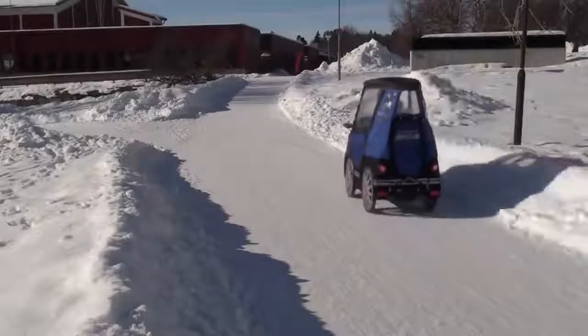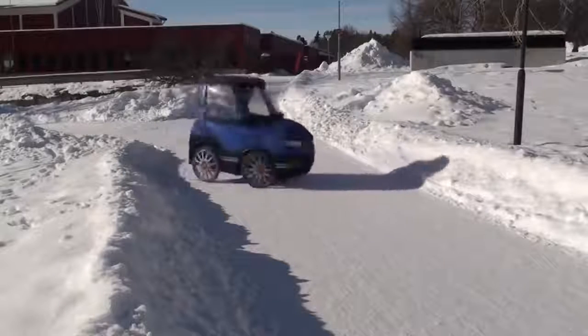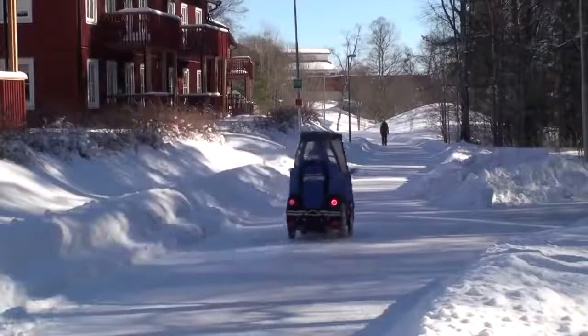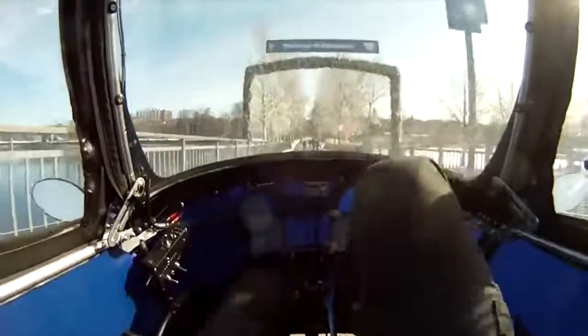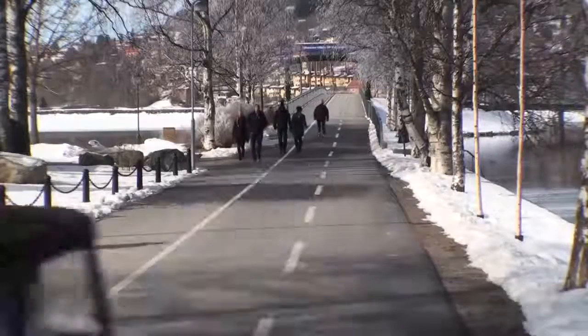It is small and has a short turning radius to work well on bikeways and in other city environments. The range is about 60 kilometers. The top speed with the engine is 25 kilometers an hour, which makes it a street-legal e-bike here in Sweden and most other countries.